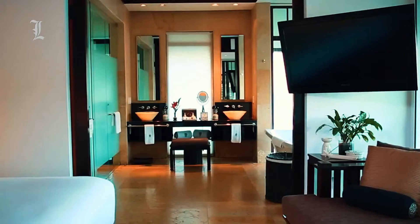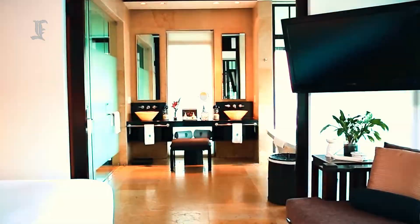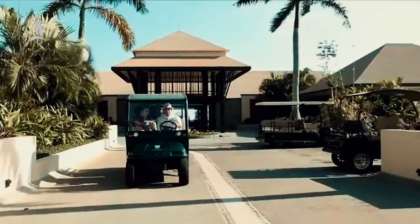It's possible to walk around the resort's expansive garden-lined grounds, but most guests opt to be shuttled around in golf carts.